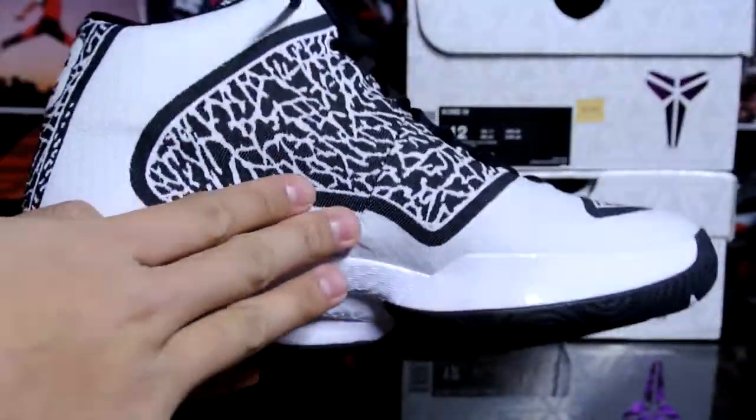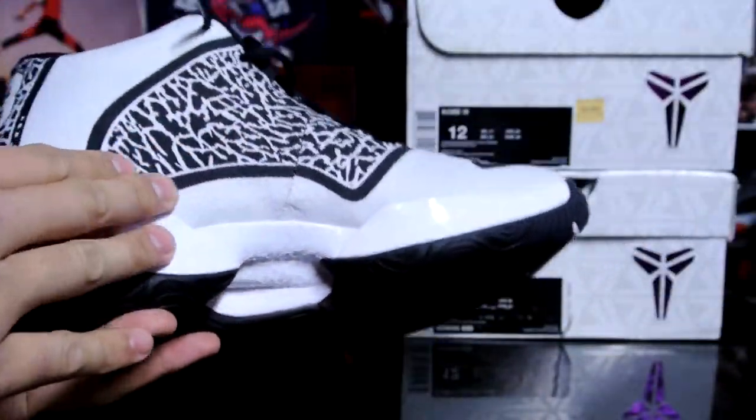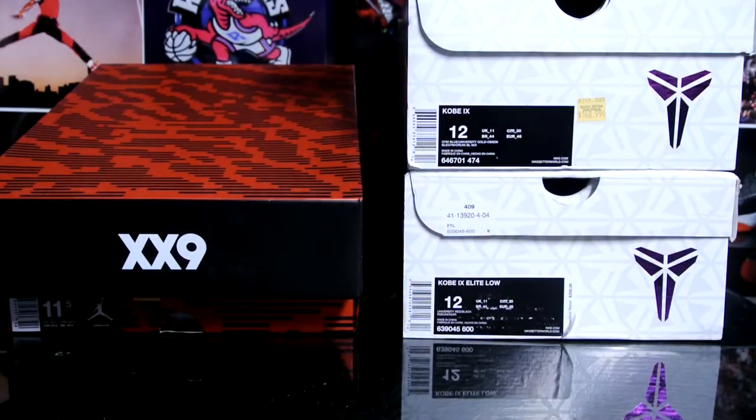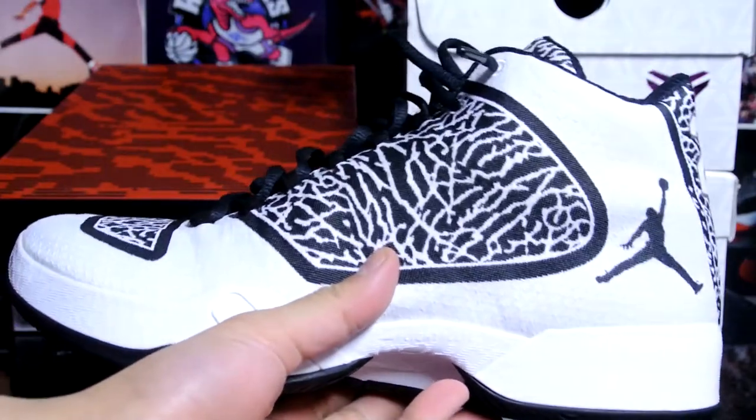This is the black and white Air Jordan 29 — tried it on for the first time, seen it in person for the first time today.